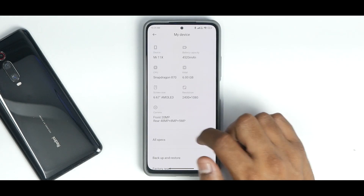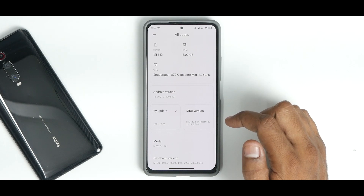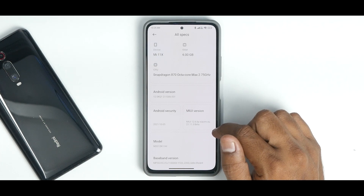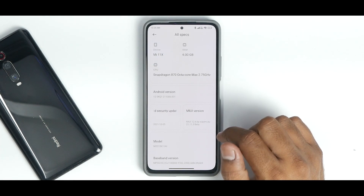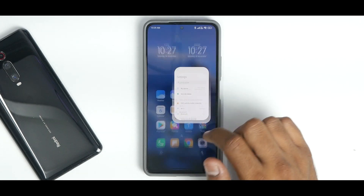This changelog doesn't mention all changes made by Xiaomi.eu. If you go to all specs, you'll see the security patch is October — we still haven't received the November security patch. This is Xiaomi.eu version 21.11.3 beta.